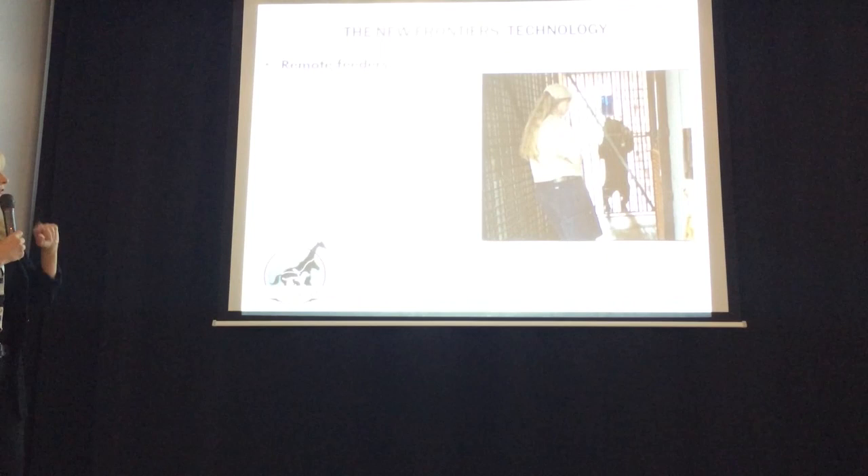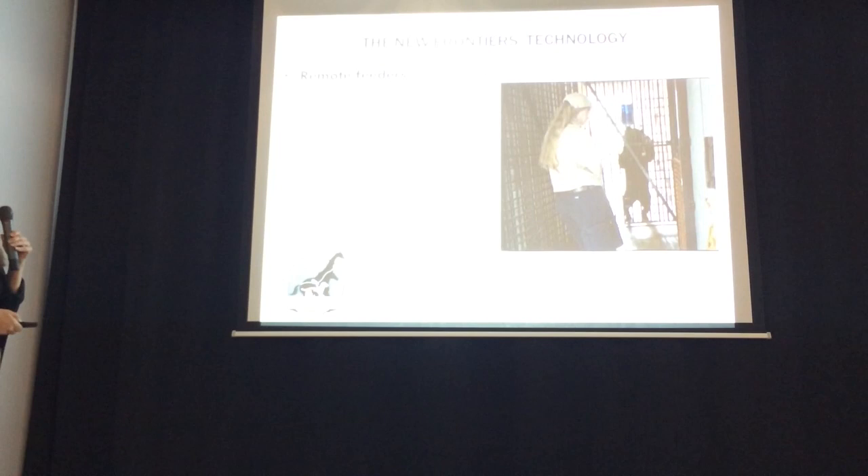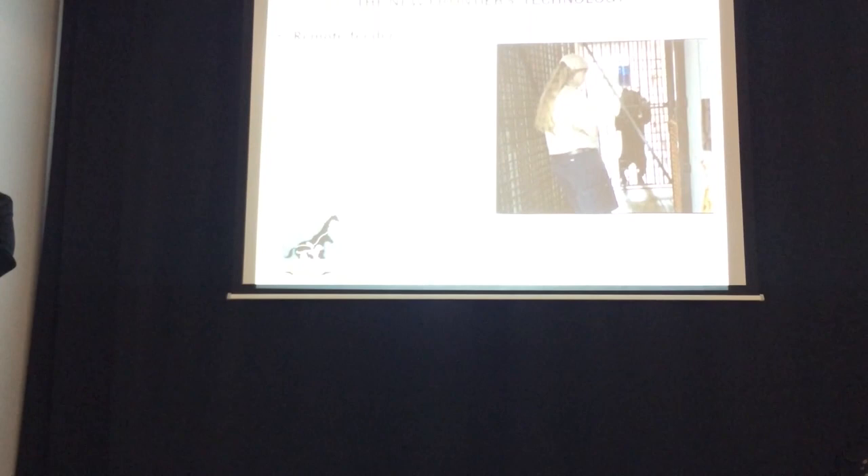There are also new ways of using remote feeders for enrichment, and some of them have so much technology involved that they are collecting data. They also have Bluetooth technology now, so you can operate them from your phones, whether you're there or at home.